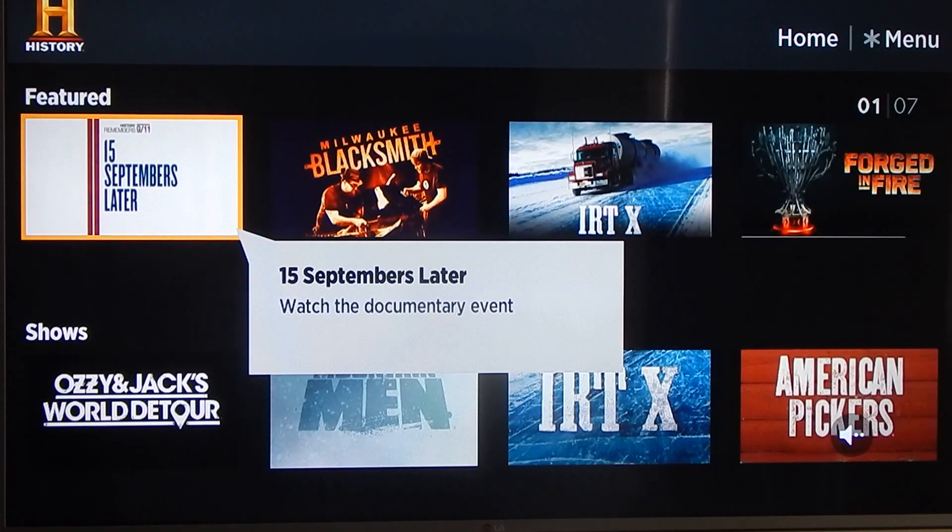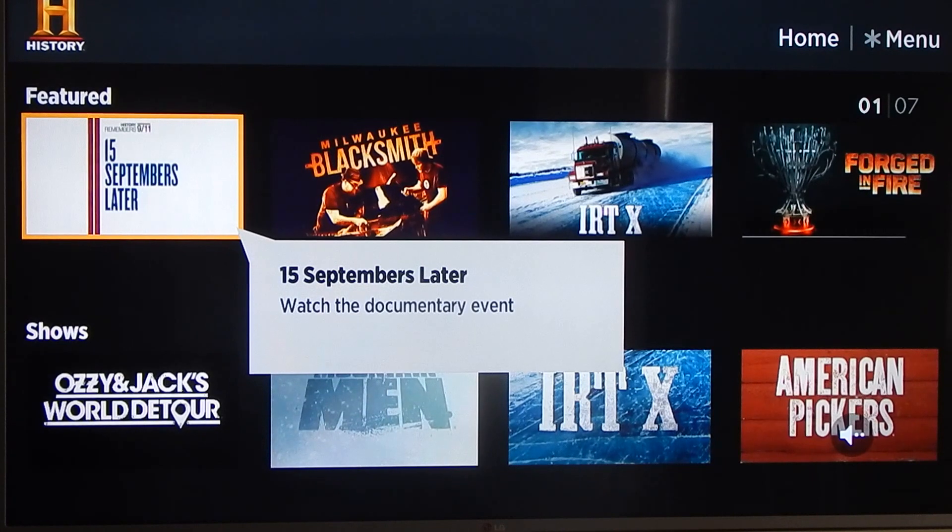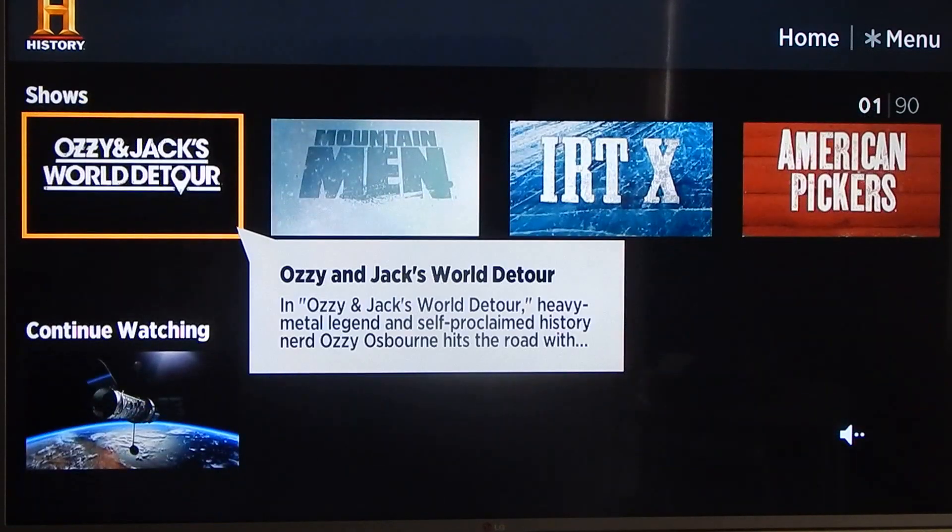Hey guys, it's Rad Gyal, and today we're going to be talking about the History Channel app on Roku. I just found out about this app — I live on the History Channel, I love Ancient Aliens, I love everything about this channel. Now that they have a Roku app, which they probably have had for a while, I'm just discovering it, and it's pretty cool.